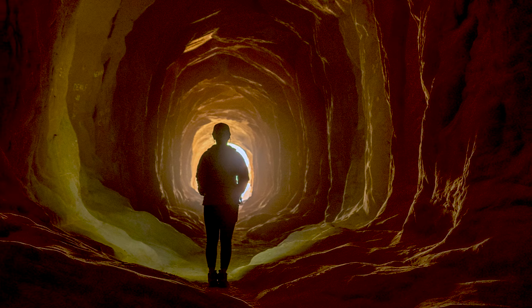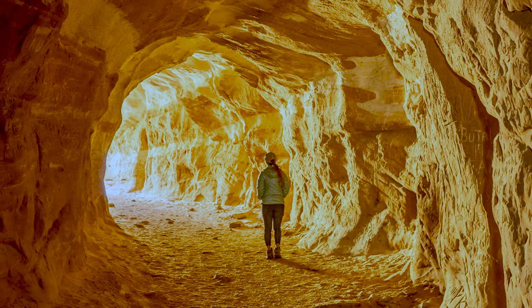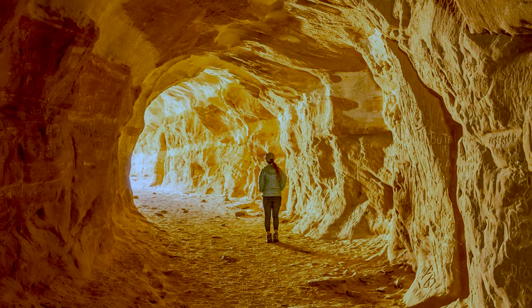Besides the tough lighting conditions, the only other photography challenge you'll have is dealing with the crowds. There was no shortage of people coming through the cave that day and we just had to wait for that perfect opportunity.